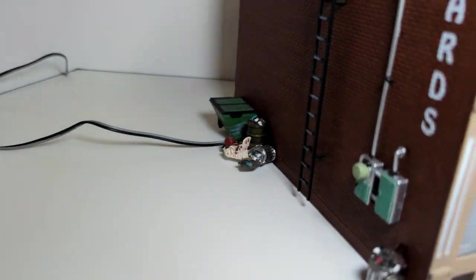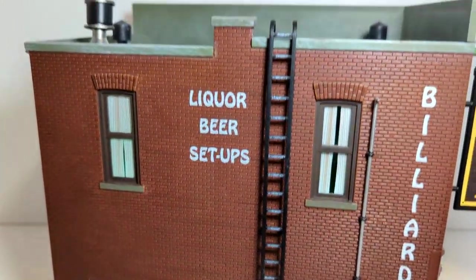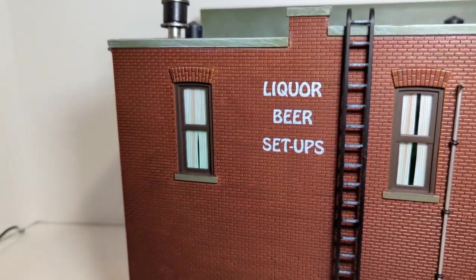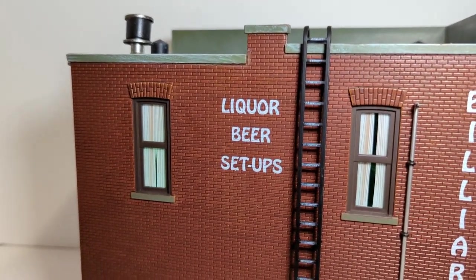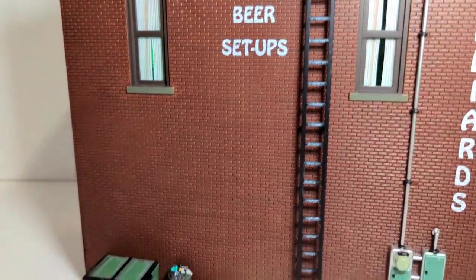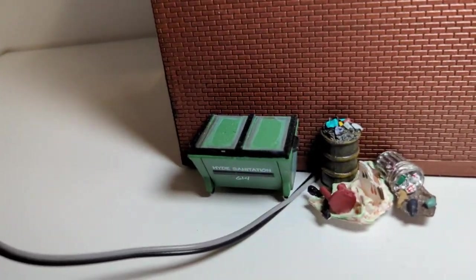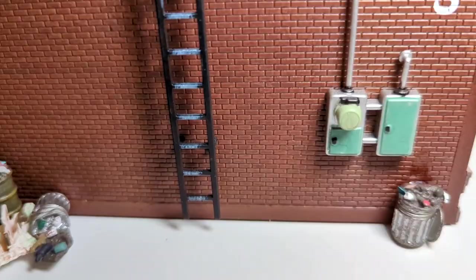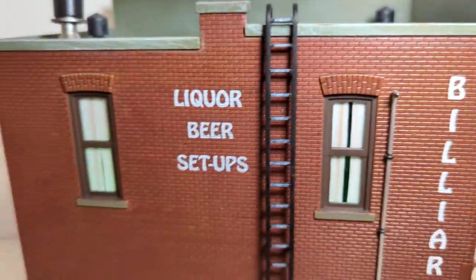And let's see what's on this side here — Boyd's Billiards. Here's a ladder to get off the roof. I guess if you owe somebody money and you want to skip out from the bathroom, you can hop on the roof and climb down and run and hope they don't find you. Liquor, beer setups. There's all kinds of garbage along the side of the building, some more trash there underneath the meters. Another thing that says billiards.